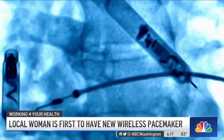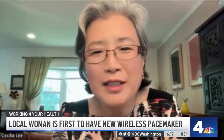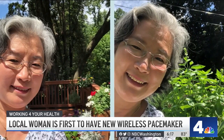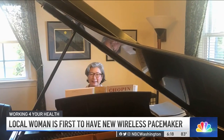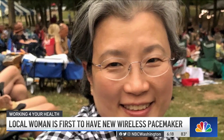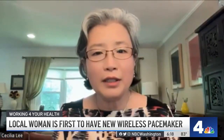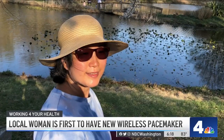He says the new minimally invasive procedure takes less than an hour, and patients can go home from the hospital the same day. Cecilia says the procedure went very smoothly and she took just one Tylenol for minimal pain. Cecilia is now back to doing things she loves like gardening and playing the piano, and she says this new pacemaker has helped her in ways she didn't expect.